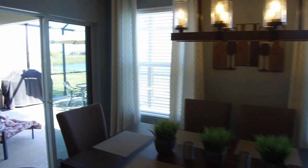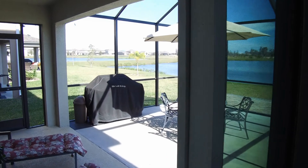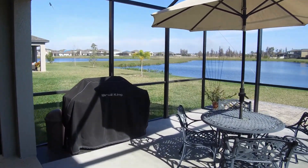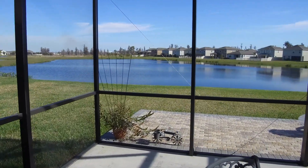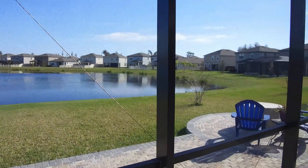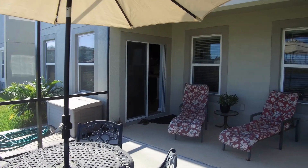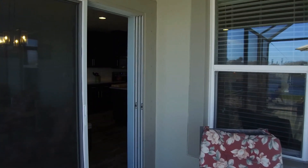To the left of that is this large 14 by 22 back screen porch area that overlooks the pond. The community does have a nice large clubhouse, community pool, and soccer fields.